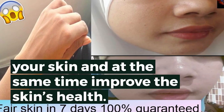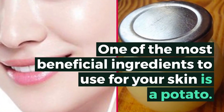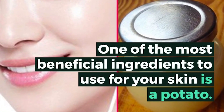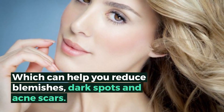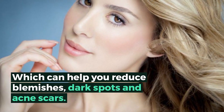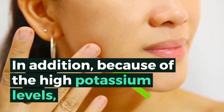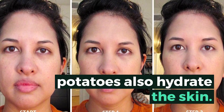Luckily, there are various homemade remedies that can help your skin and at the same time improve the skin's health. One of the most beneficial ingredients to use for your skin is the potato. Potatoes are packed with catecholase enzymes which can help you reduce blemishes, dark spots, and acne scars.